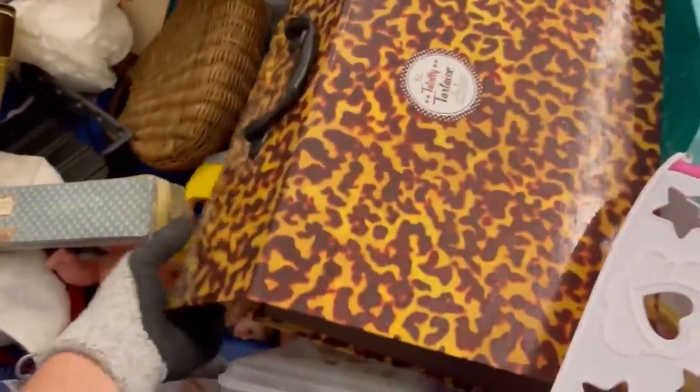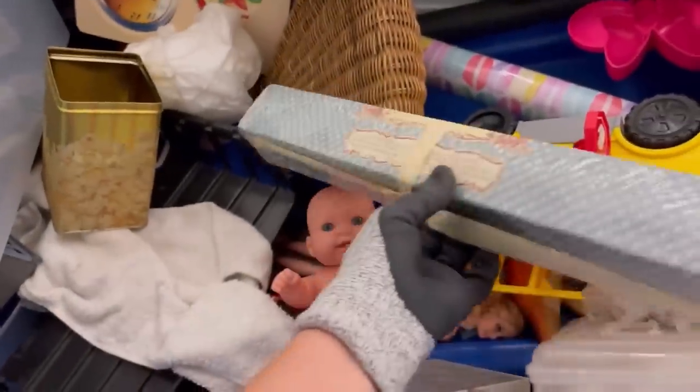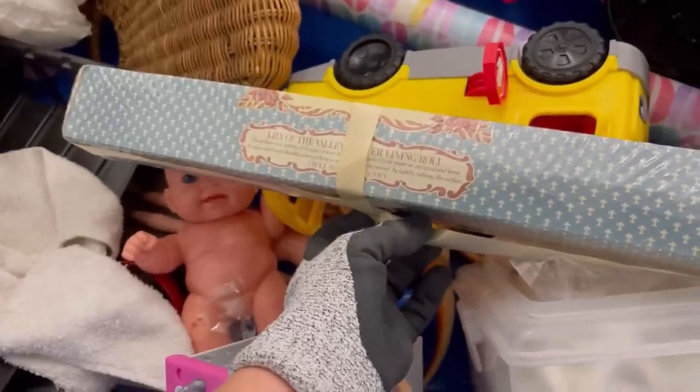You see me grabbing all these toys — just grabbing, grabbing, grabbing. I don't know what that went to. I'm making you guys wait so long to see this $1,000 bolo. Can you believe how long I'm making you wait? This is torture.